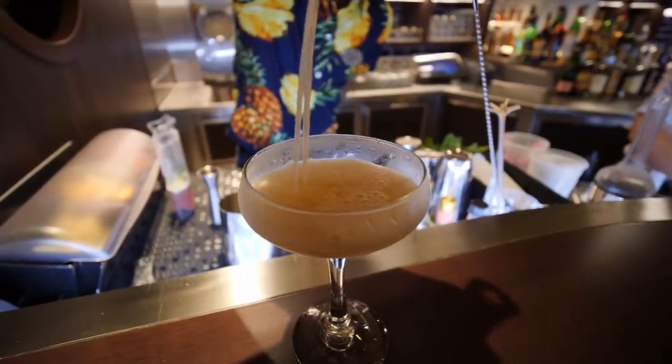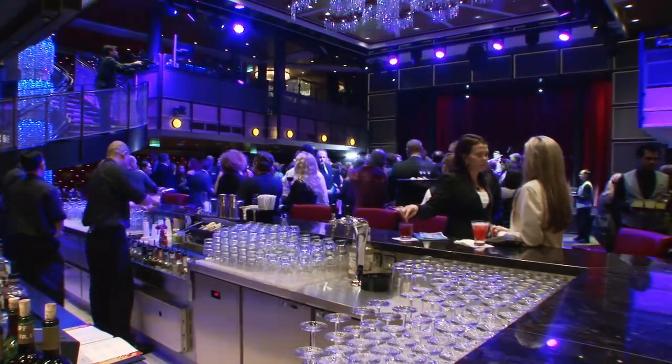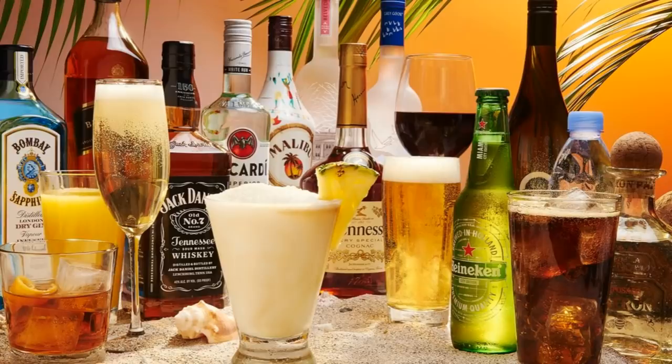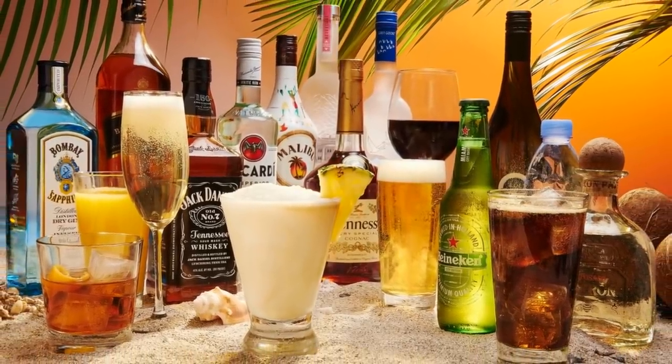The next thing you definitely want to do is specify the liquor brand. When you order a drink, be sure to specify the liquor. Instead of just ordering a Bloody Mary, you want to say a Bloody Mary with Grey Goose Vodka. Your unlimited alcohol package includes a variety of liquors, so don't just settle for the first bottle available to the bartender.